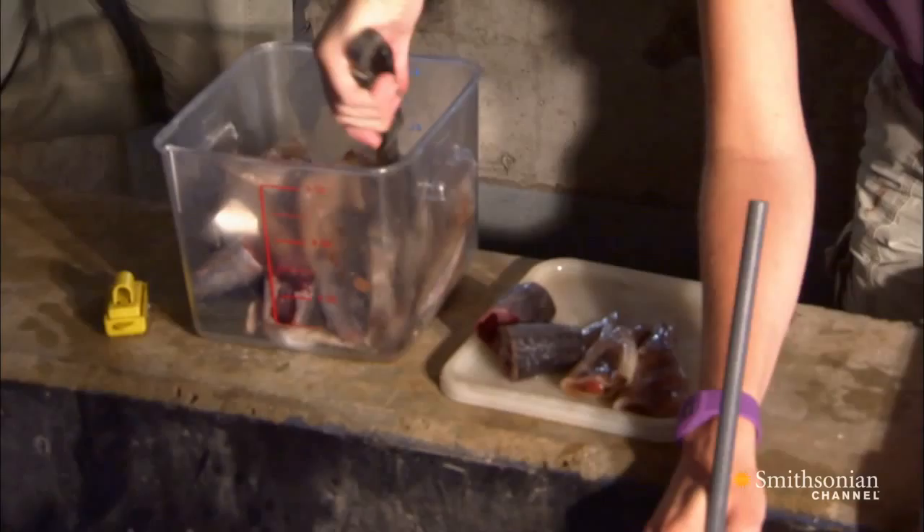Seymour is perfectly happy to come over to the edge of the pool, flip onto his back in the water, and allow us to ultrasound him and give him a medical evaluation. He gets rewarded at the end with a treat.